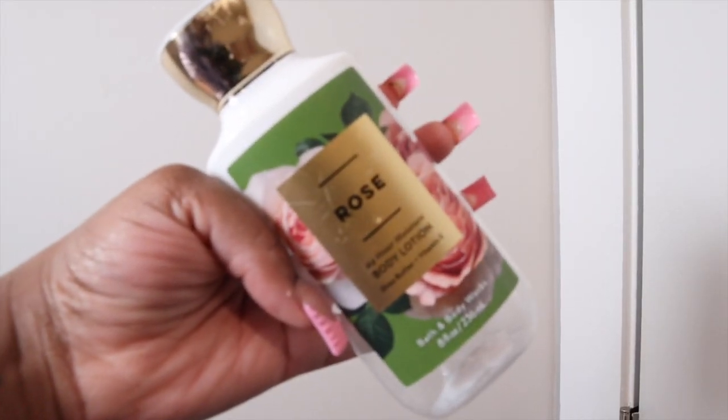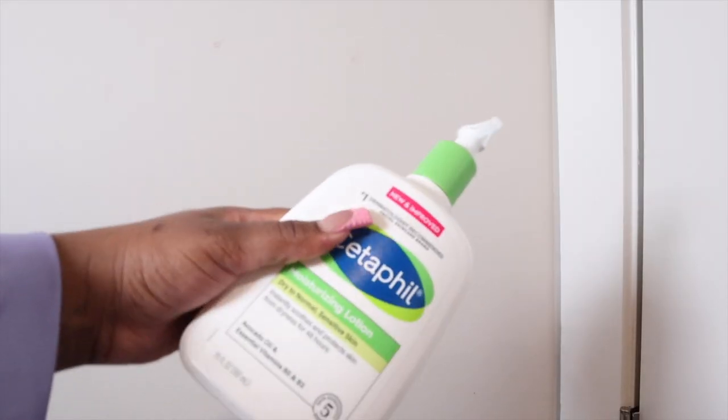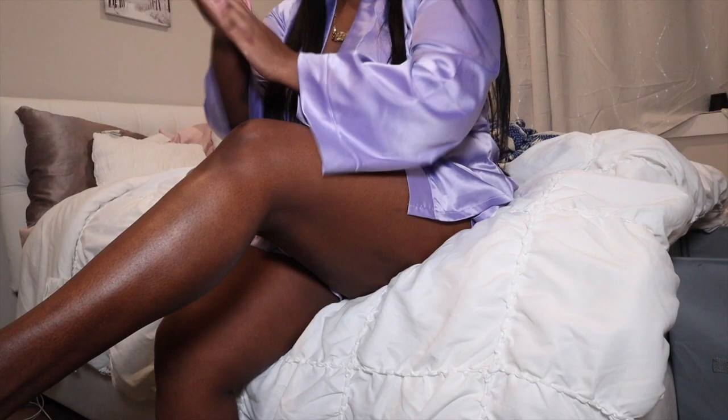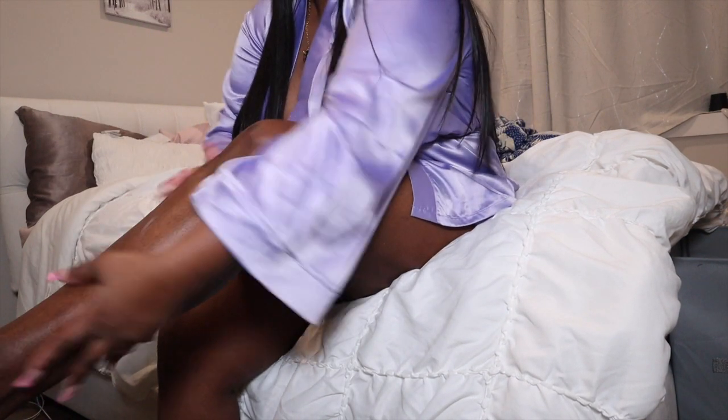To moisturize, I use the Bath & Body Works rose body lotion — not only does it smell so good, it helps moisturize your skin. Right after that I use the Cetaphil moisturizing lotion. I have eczema and this lotion is good for dry and sensitive skin — it's so lightweight and non-greasy. I love this stuff.